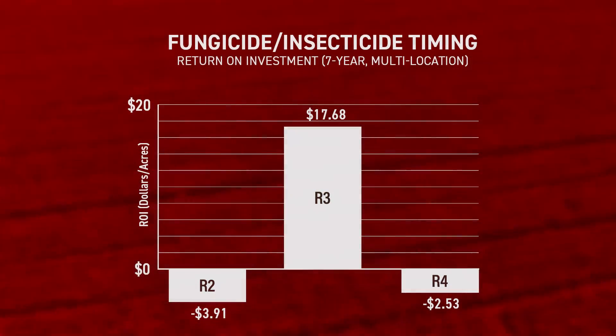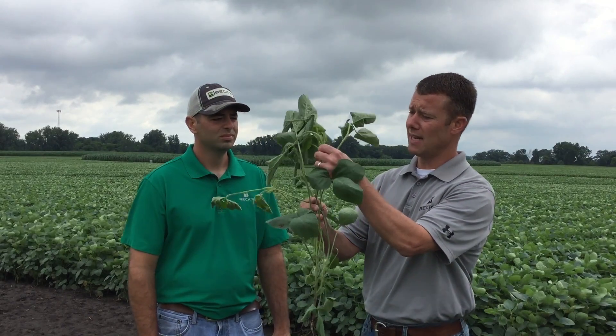So why is that timing of R3 so critical? Most of our fungicides we use on soybeans today have a pretty wide window of application — the label states R2 to R4 for most of them — but what we found is that R3 is the sweet spot. First and foremost, you've got to know what you're looking for, and what we want to do is focus on that main stem and those top four nodes.